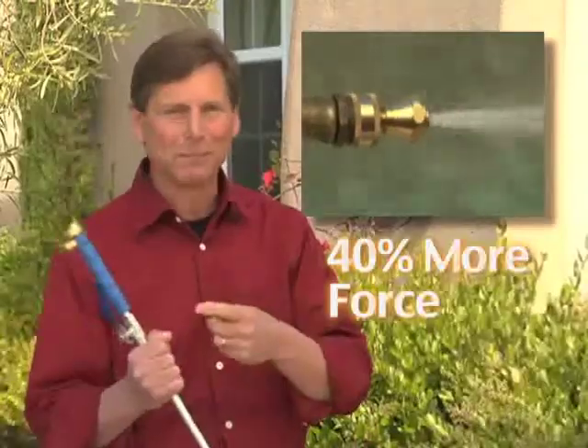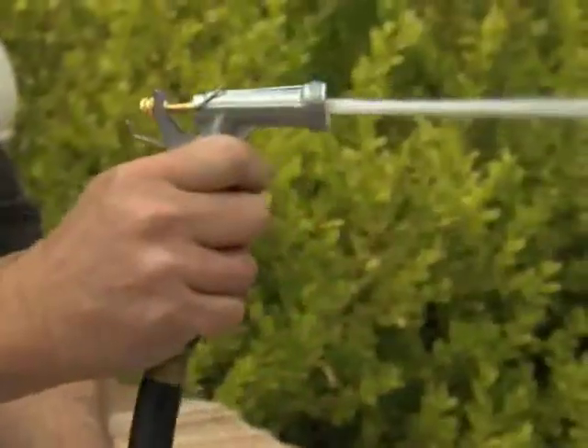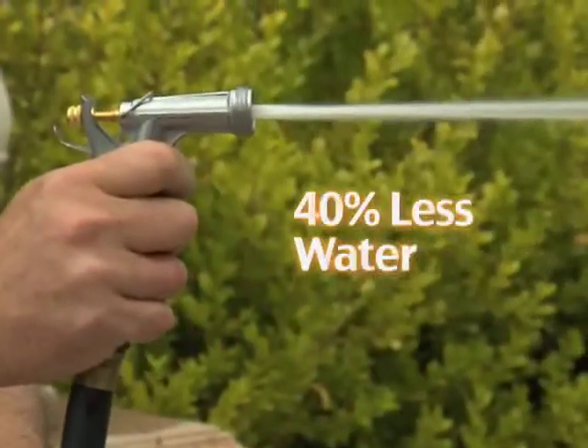Precision engineered from solid brass, the Little Big Shot delivers 40% more force than this clunky power washer, and it uses 40% less water than this familiar model.